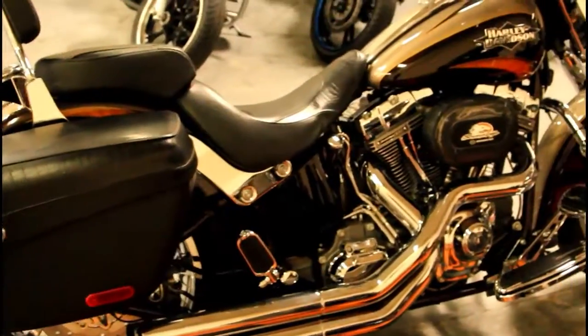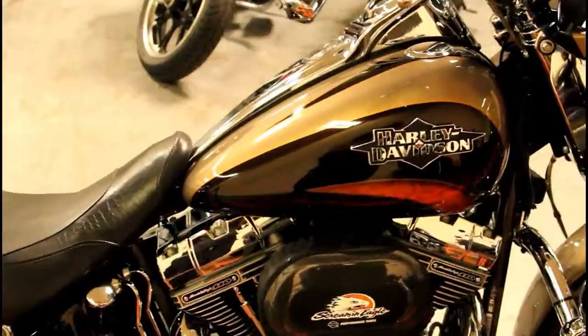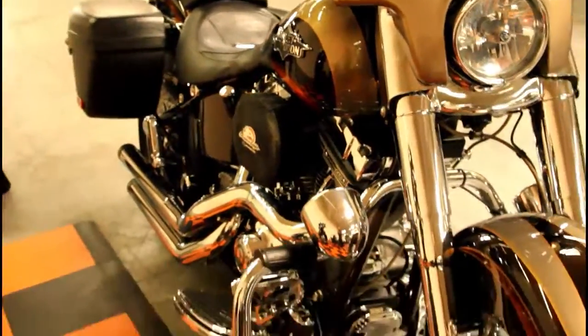Here at Biggs Harley-Davidson we have a 2011 CVO Softail Convertible in color maple in Roman gold. This bike comes with a 110 cubic inch engine and a six-speed transmission.